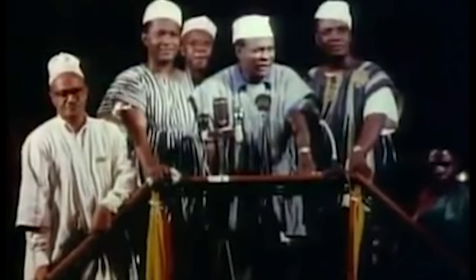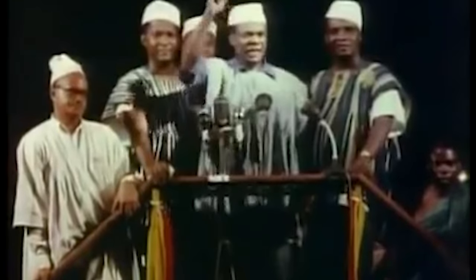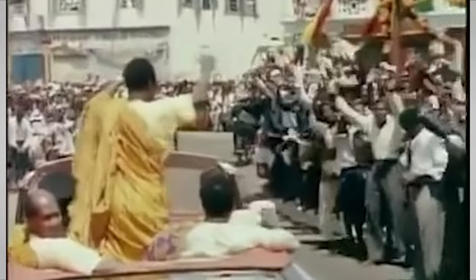In 1951 the constitution was changed to give the Gold Coast government control of every part of the colony except diplomacy, military, and courts. Three years later in 1954, the constitution was changed again so that the majority parliament would become entirely African. As the people kept demanding more freedoms, Great Britain eventually relented in 1956 when the Gold Coast parliament voted to secede from the British Empire. On March 6th, 1957, Gold Coast became the independent country of Ghana — the first African government run by ethnically black Africans.